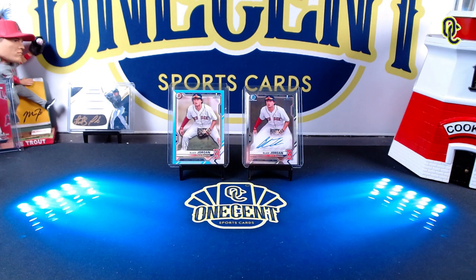Hey everyone, welcome back to OneCentSportsCards YouTube channel. We have another high-end release coming out tomorrow — it is Topps Tier 1. The question on every collector's mind is: is this a set I should buy into or should I pass? Well, it's time to find out in this OneCentSportsCards 2021 Topps Tier 1 set guide and review.